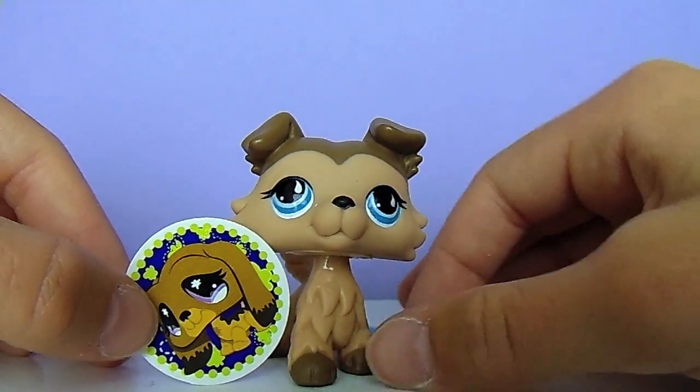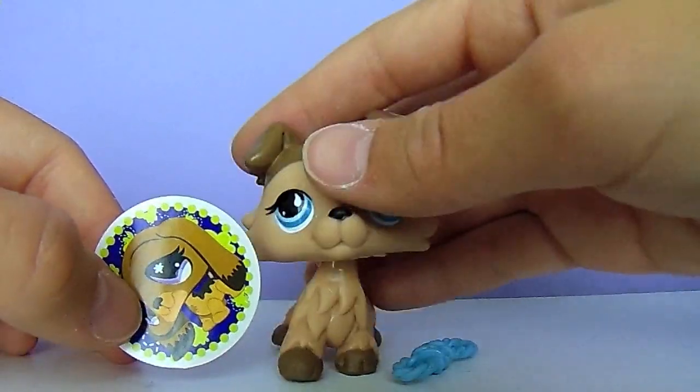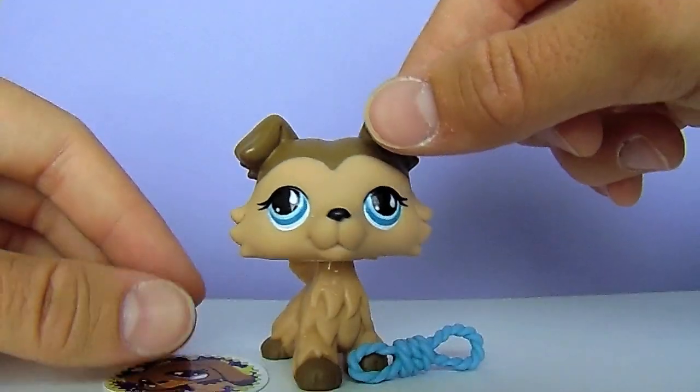Here's everything that came in the set once more, and I'm so happy. Thank you so much grandma for this LPS — she is so cute. She actually might be my mascot; I don't really have a mascot right now.